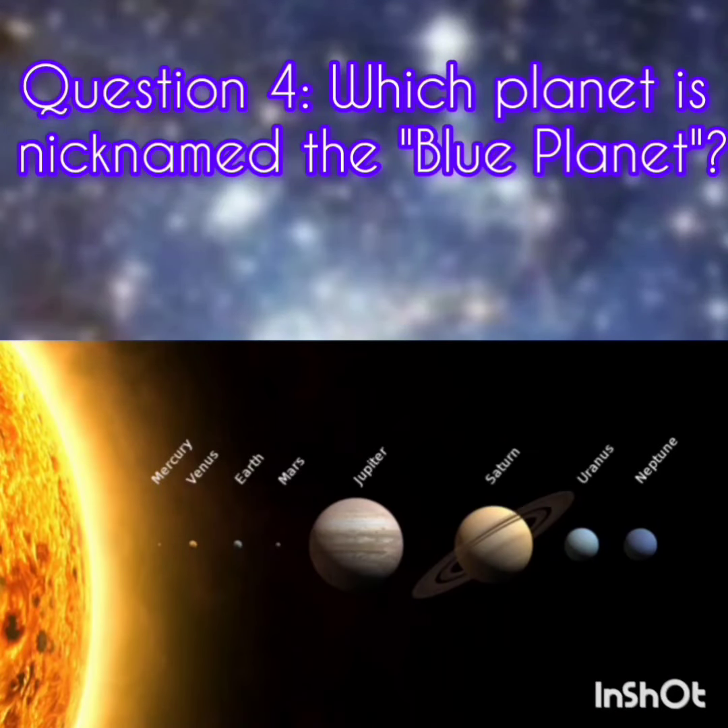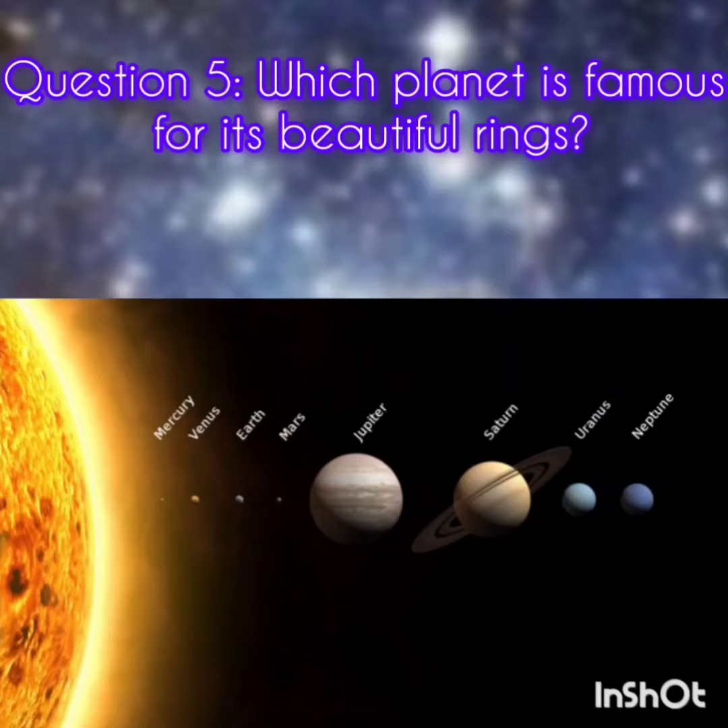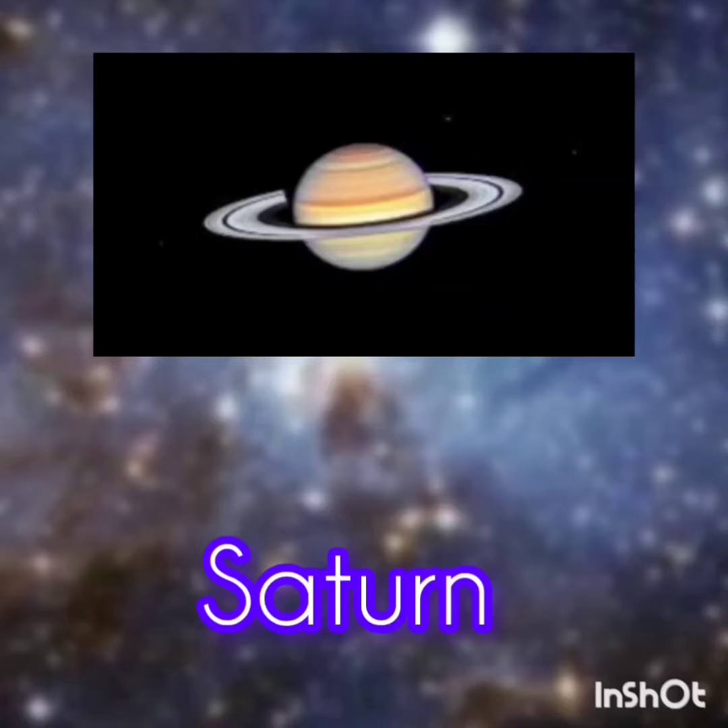Question 4. Which planet is nicknamed the Blue Planet? The answer is Earth. Question 5. Which planet is famous for its beautiful rings? It's Saturn.